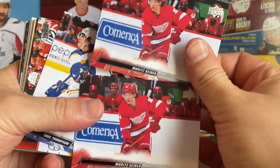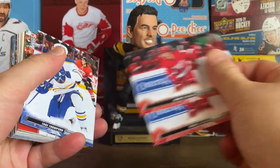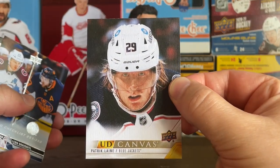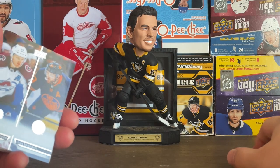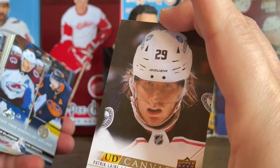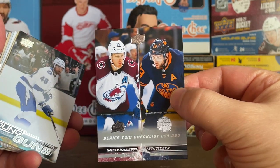Just a couple of base cards I saved that I thought I'd be able to move on eBay — some of the big names on base cards you have no problem moving. Had a Tage Thompson and of course a Trevor Zegris. Getting into the inserts, had a Patrick Kane UD Canvas — those cards have definitely grown on me. Depends on the colors, the player, and the photo.